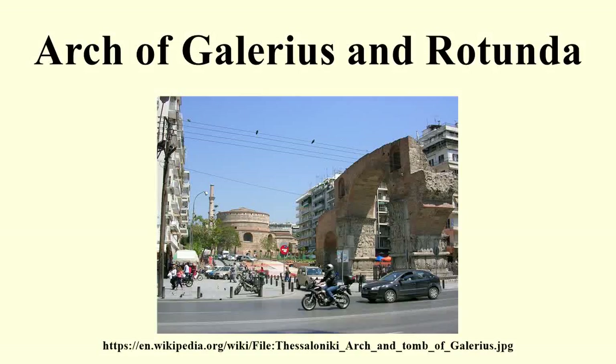The Arch of Galerius and the Rotunda are neighbouring early 4th century monuments in the city of Thessaloniki, in the region of central Macedonia in northern Greece. The Rotunda is also known as the Church of Agios Georgios, or the Rotunda of St. George.